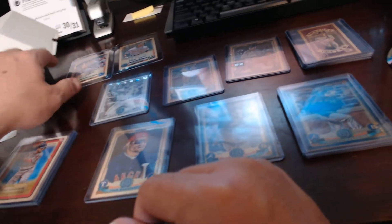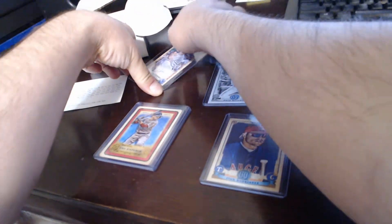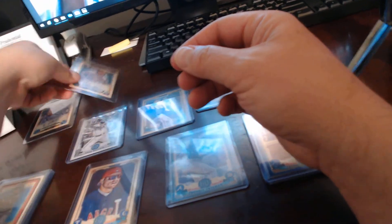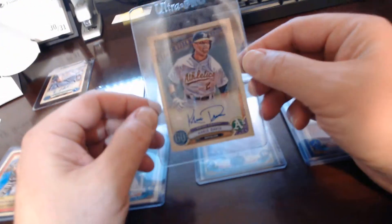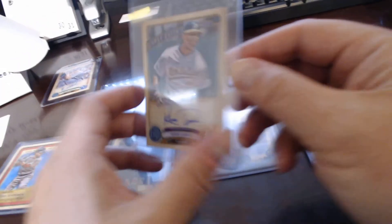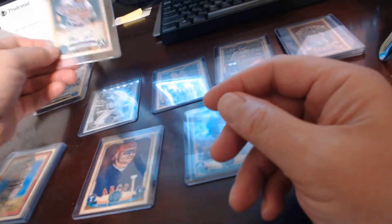Finally, our last two are the on-card autos. We had a rookie card on-card auto, Brad Keller for Kansas City, which was kind of cool. And then our best hit, I think, was Chris Davis of the Athletics. Just the standard autograph, but I'll take those any day.